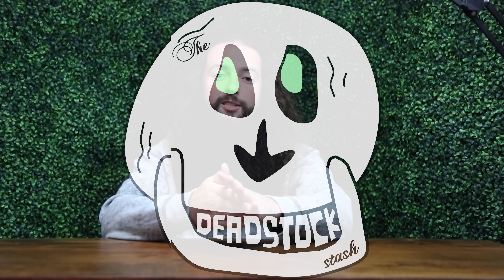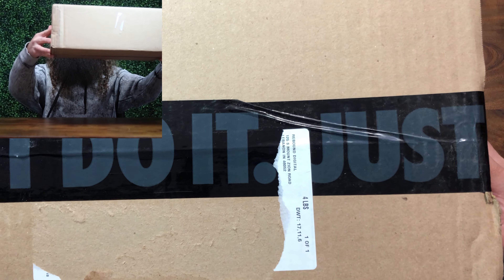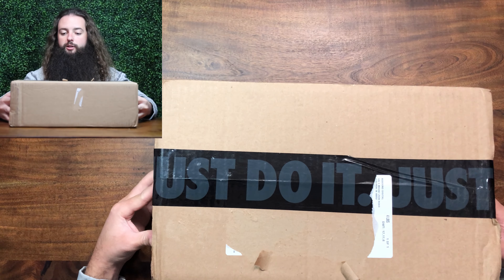Hey everyone, this is the Deadstock Stash, and my name is Logan. Today we're going to be doing another unboxing, and in this video, we are going to be looking at the Lucky Green Jordan 1 that released on October 14th for a retail price of $170.